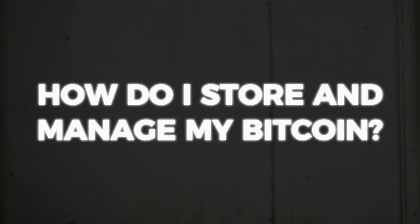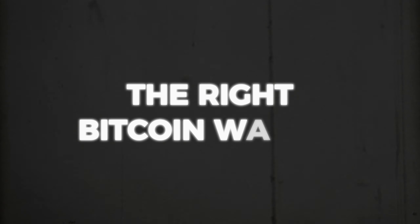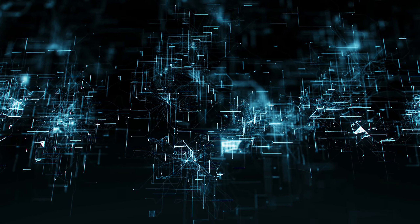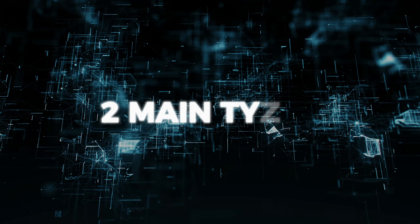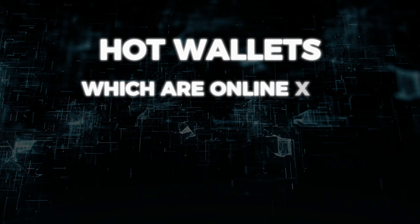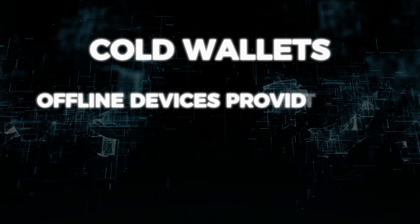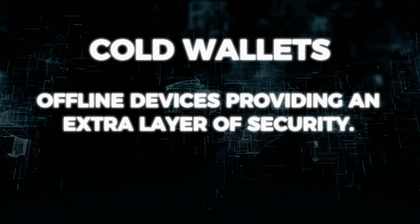You might be wondering, how do I store and manage my Bitcoin? The answer lies in choosing the right Bitcoin wallet, an essential tool in the crypto world. Think of a wallet not as a physical object, but as a digital gateway. There are two main types: hot wallets, which are online and convenient for quick transactions, and cold wallets, which are offline devices providing an extra layer of security.